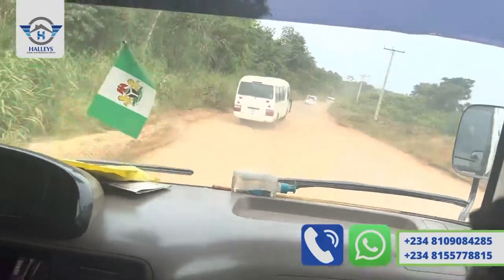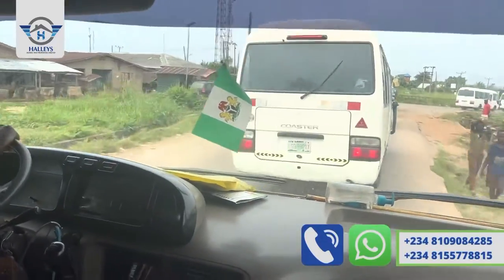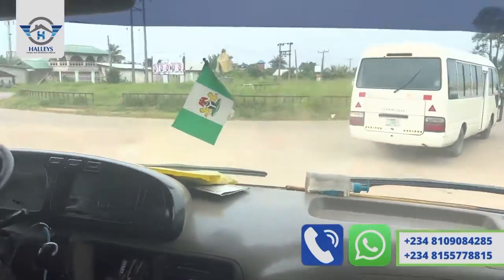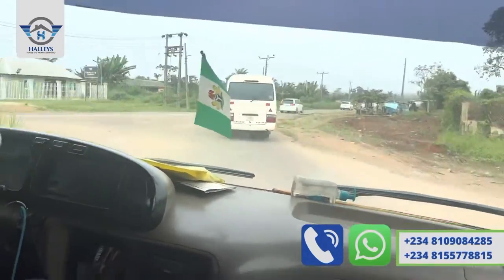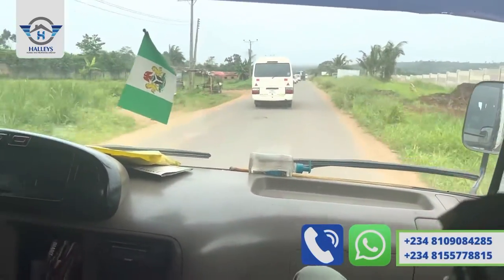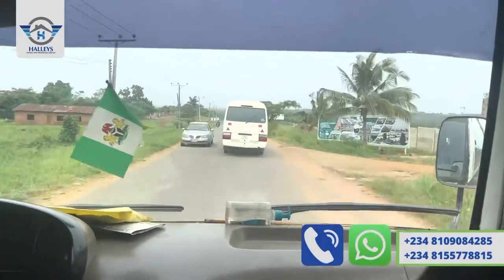So you take your left. This is K2 Expressway — this road leads to Agbara. You can see estates all around. By your left this is Government College K2.